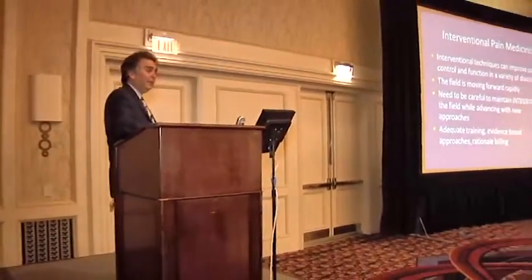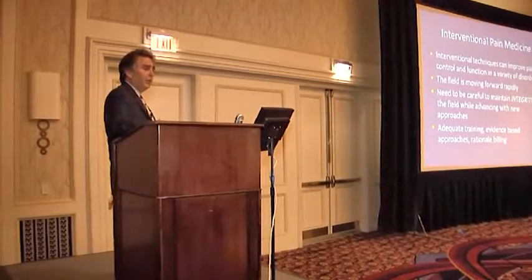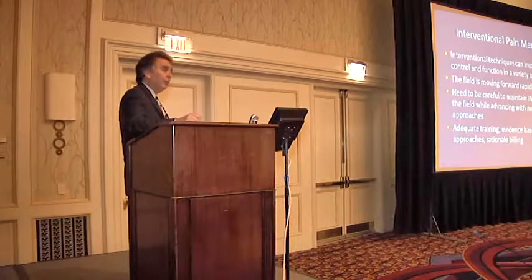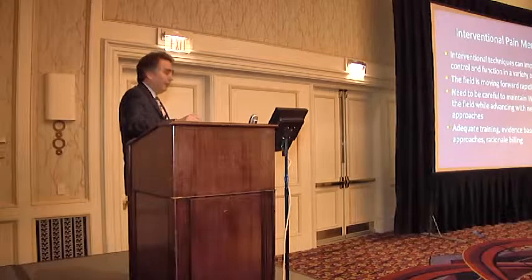We're going to start with the mild procedure. Interventional techniques really can improve the outcome. I think our field is moving forward very rapidly. We need to have a handle on that — we need to maintain the integrity of our field and not have people just running off doing whatever they can, but to do this in a very thoughtful manner.